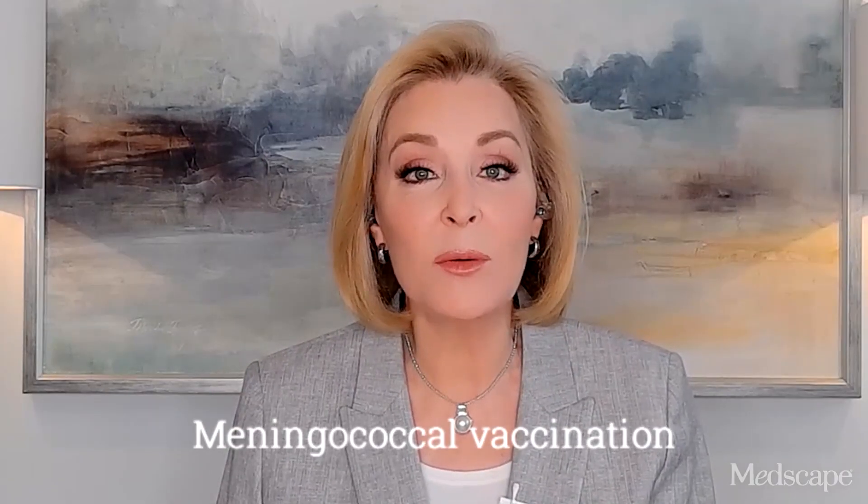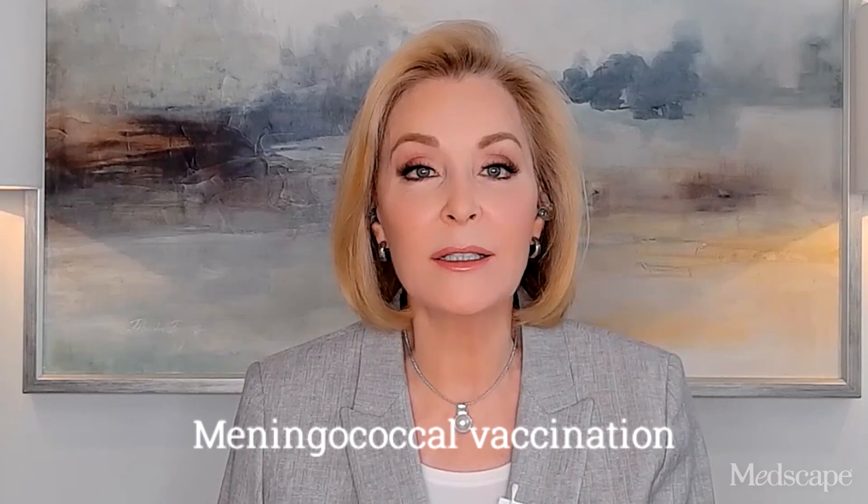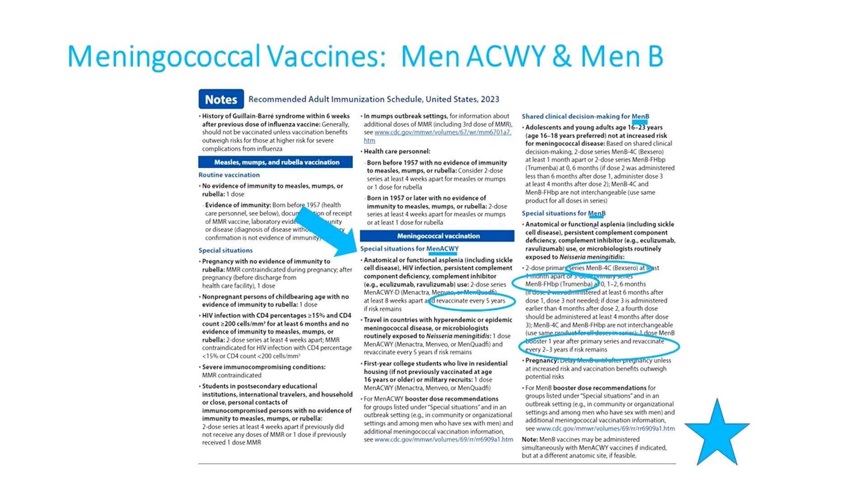For meningitis vaccines, the notes for MenACWY and MenB are combined. For MenB, trade names Bexsero and Trumenba are specified because the products are not interchangeable. Booster intervals for those still at risk are different for each vaccine type: every five years for MenACWY boosters, and every two to three years for boosters of MenB.